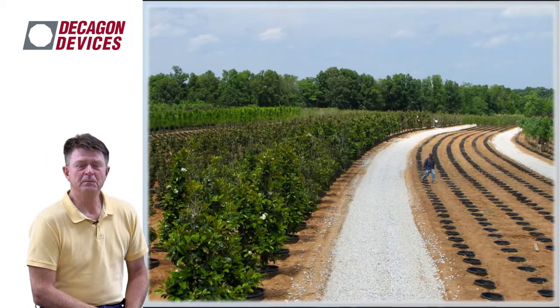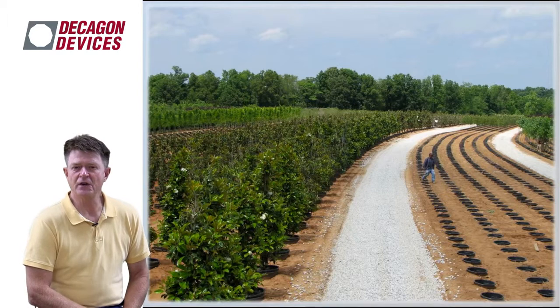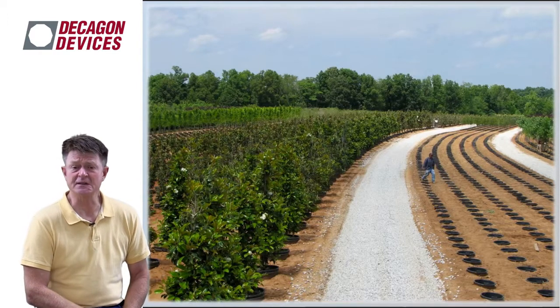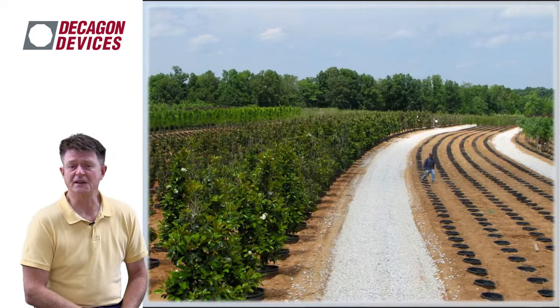An intermediary type is what we call a pot-and-pot operation — still growing large trees, but typically in 10, 15, 25, and 45-gallon pots, that last being about 160 to 180 liters. These trees are also very large, production cycles are shorter, and it's a more intensive scenario because they use soilless substrates in these containers — typically pine bark or some kind of artificial media — since soil is extremely heavy and expensive to ship.